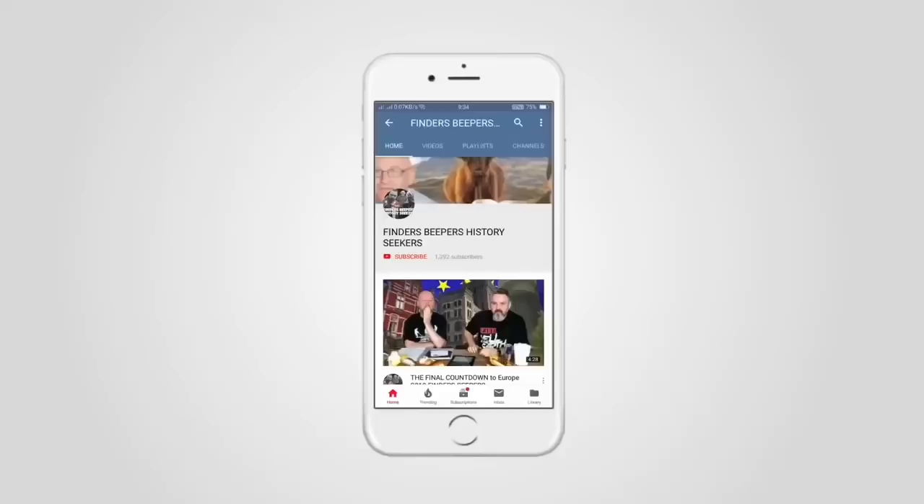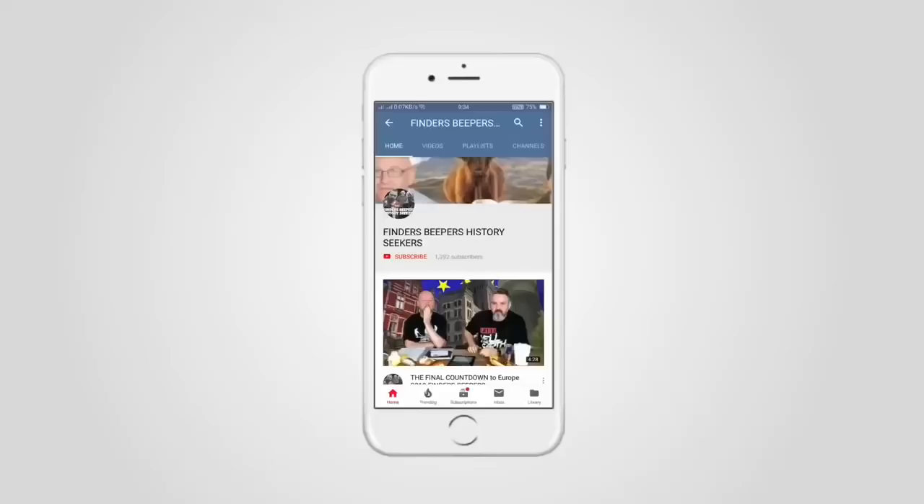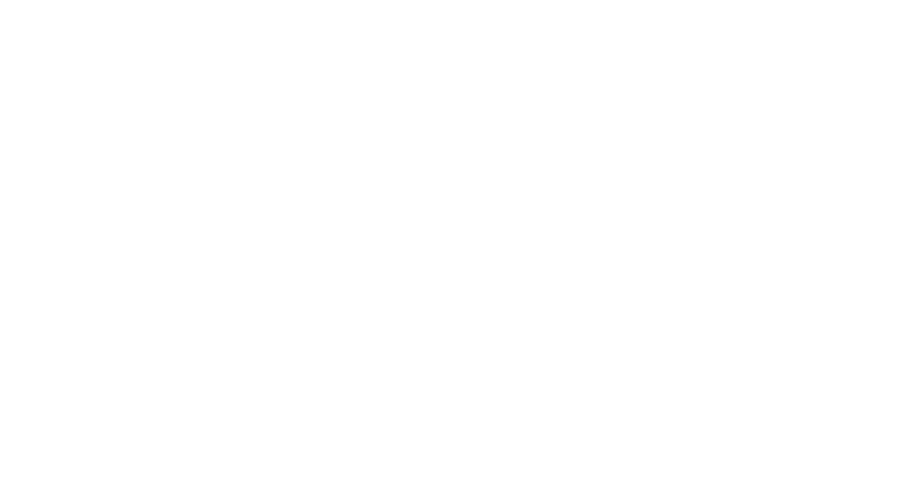Be sure to subscribe and press that bell icon for all the latest updates. See you soon.